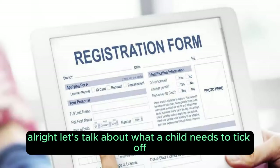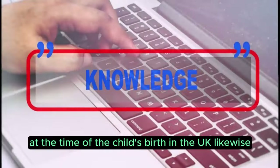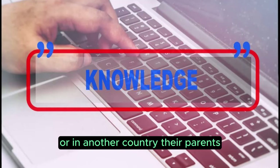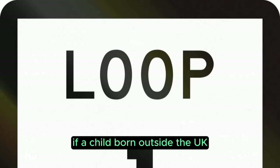Let's talk about what a child needs to tick off to become a British citizen through registration. First up, one of the child's parents needs to be British by descent at the time of the child's birth in the UK. Likewise, whether the child is born in the UK or in another country, their parents — be it mum or dad — must be British by any means to apply for registration as a British citizen.